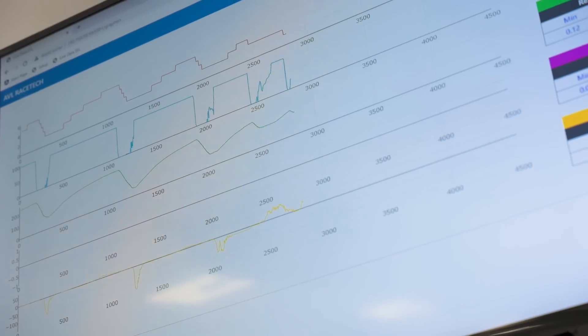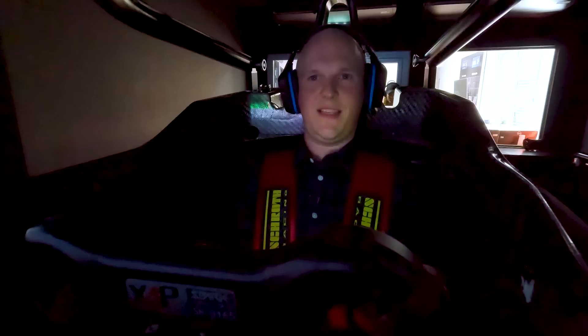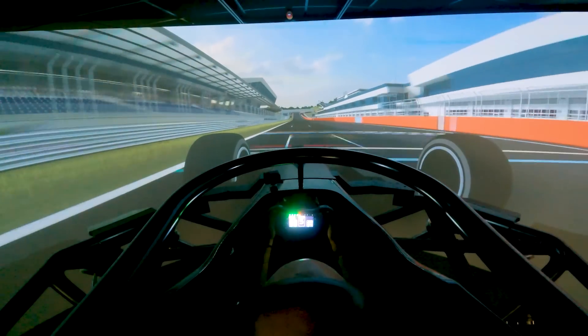Fastest lap time so far: 1 minute 31. Let's get under 1 minute 30 — I believe in myself. And we're through! 123, 124, 125... yes! 1:29. I did it. I'm a professional.